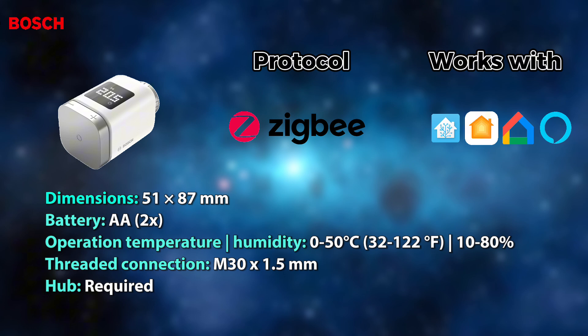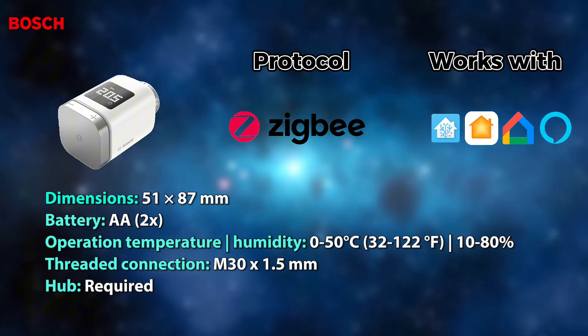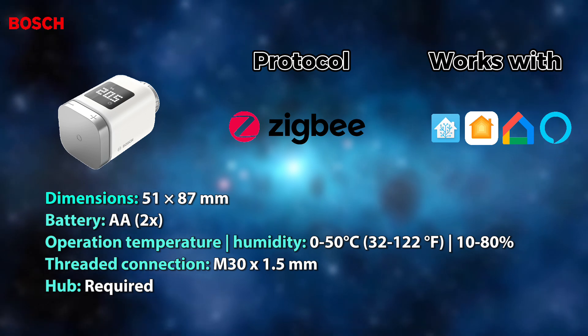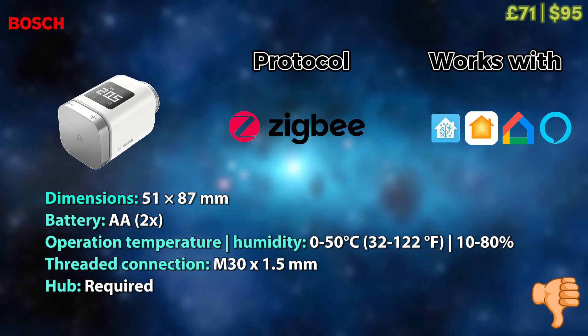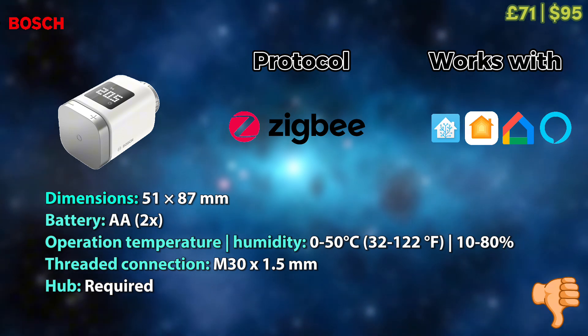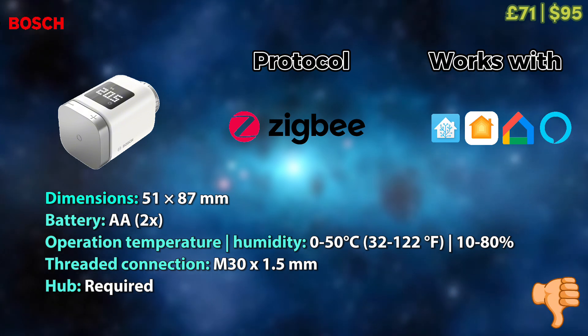Next up we have one from Bosch, operating on Zigbee protocol and compatible with all the same ecosystems as Acara. It has a slightly better operating temperature range, but at a much higher price of £71 per piece, I cannot honestly recommend it — you can get two Acaras for the price of this one.